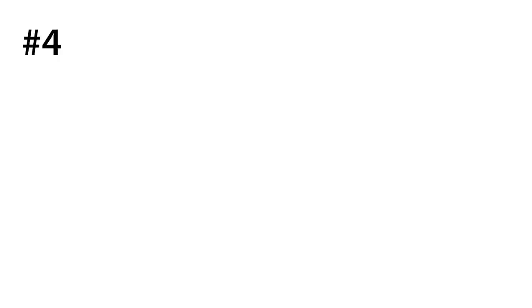Number four is Eargasm earplugs. They are definitely my go-to for ear protection, and I cannot stress enough how important ear protection is at live music events like raves and festivals. If you don't know what tinnitus is, it's a form of hearing damage which is like a constant ringing in your ear. There are different levels of severity, but even the smallest level is a constant ringing that you can never find relief from. It's super annoying, and it's like my biggest fear.